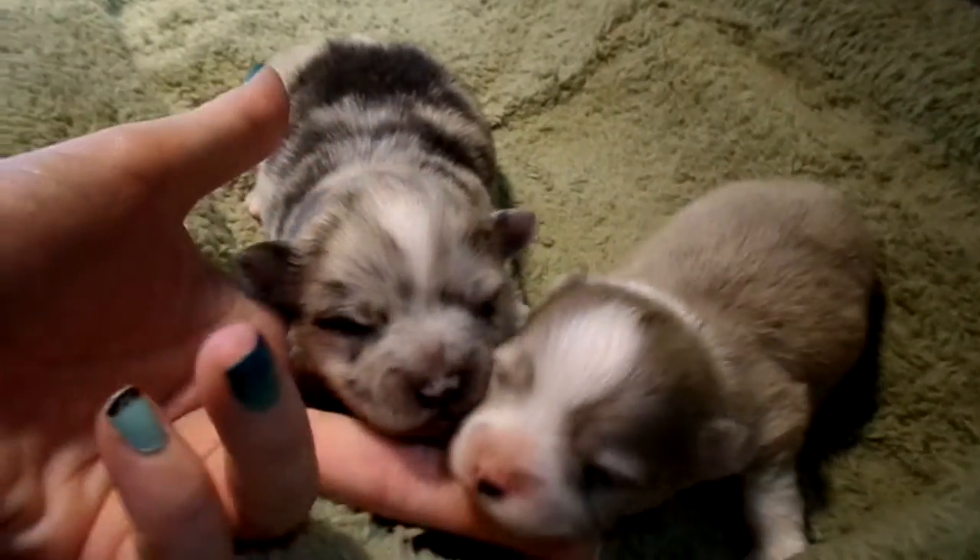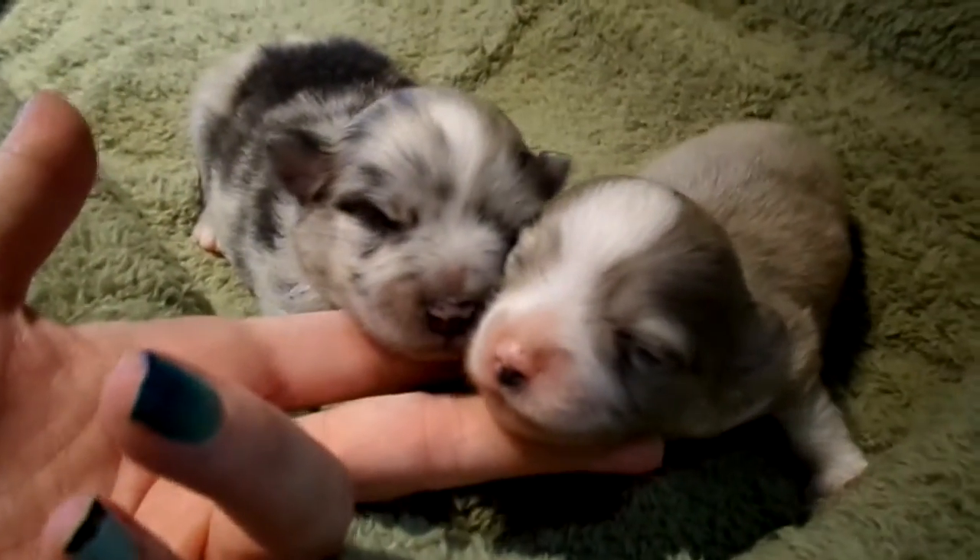Alright, and these are the little baby Poms. Hi baby.